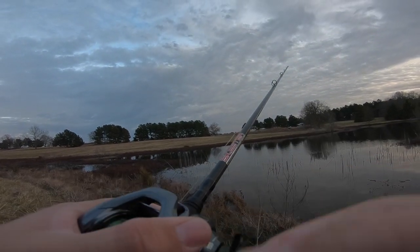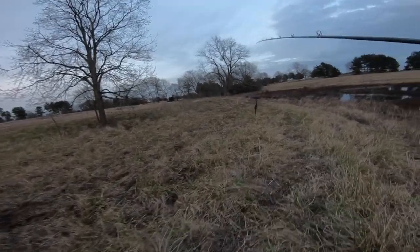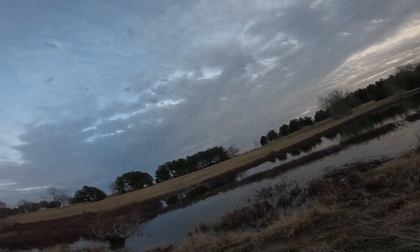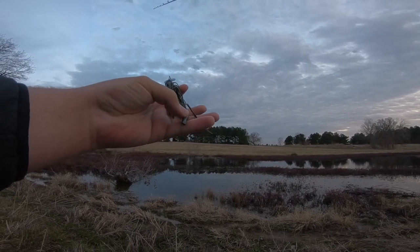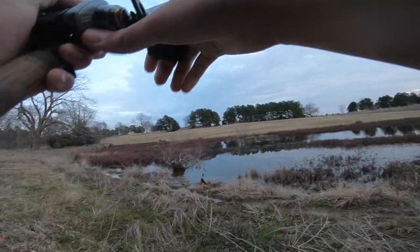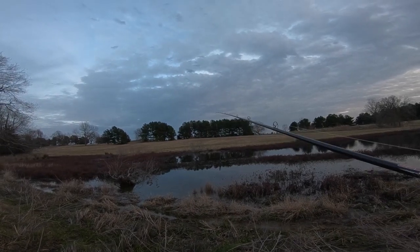Right where I just threw my last cast — got one! It's a chatterbait. You'd be amazed — no way, I just got bit. I finally had one take the tail — he just grabbed the tail on it. No way, he just came up and just smoked it. That one fish that just blew up was no more than about a pound, but he wanted it.